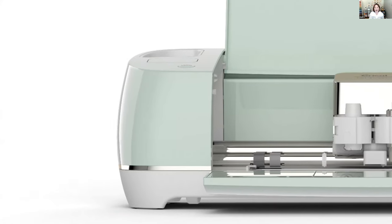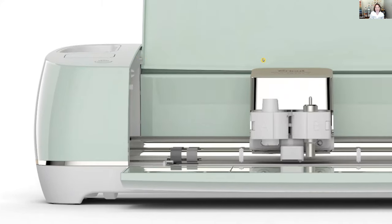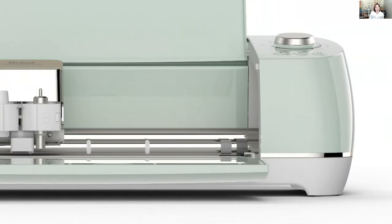The Explore Air 2 has a section to hold your tools, and a unique dial on the right that allows for quick material setting — just rotate it to the type of material you're using. It also allows a custom setting so you can go directly to your material setting in the software.